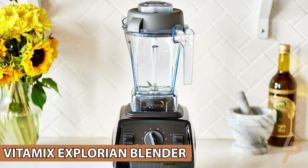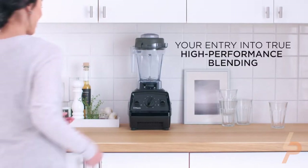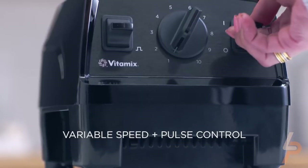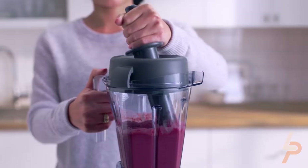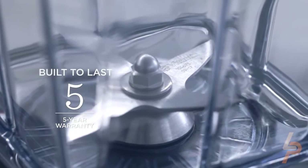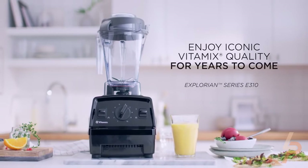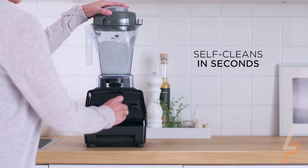Vitamax Explorian Blender: With intuitive, versatile controls, exhilarating power, and durability backed by a 5-year warranty, the new Explorian Series E310 will forever change the way you cook. It's never been easier to become a Vitamax owner. Explore how easy it is to make healthy, whole food recipes at home — from appetizers to dessert. The 1.4-liter container is ideal for blending medium batches for small family meals.